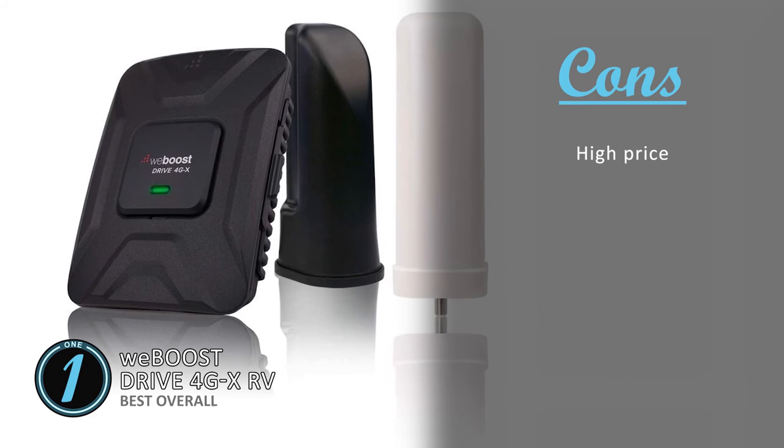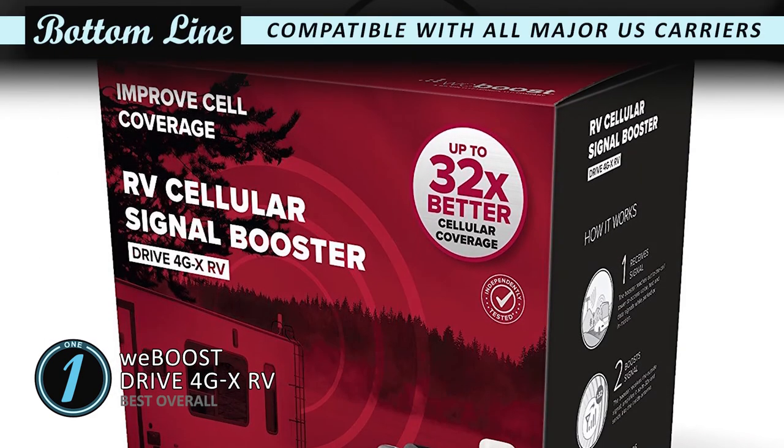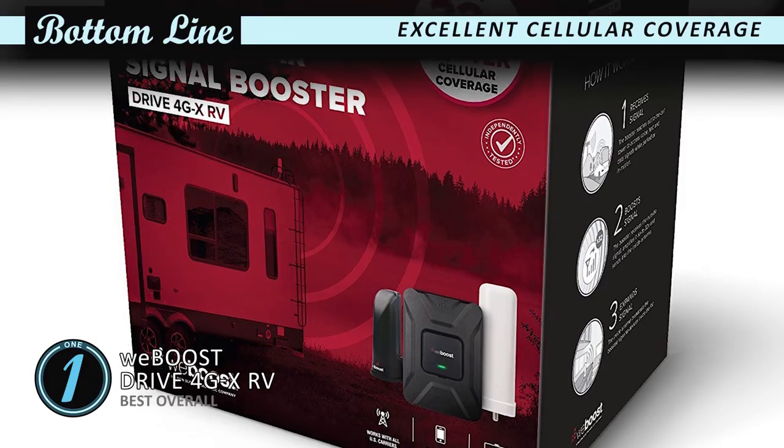However, it is slightly on the higher end of the price spectrum. Bottom line: it's compatible with all major US carriers, it boosts 4G LTE and 3G signals up to 32 times, and it comes with excellent cellular coverage.